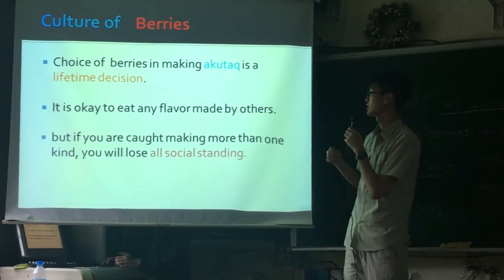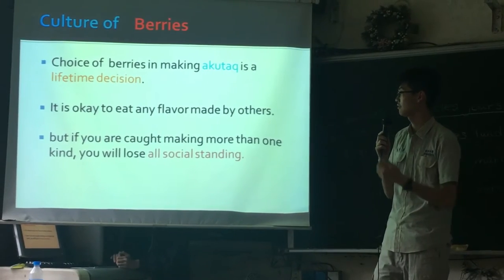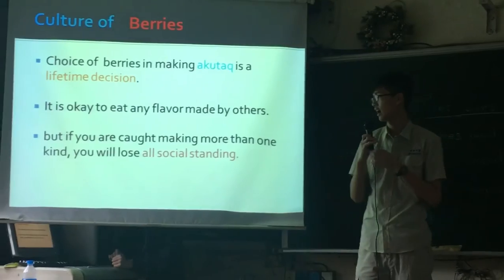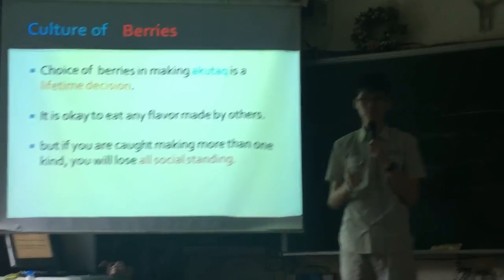The choice of berries in making AccuTac is a lifetime decision. If you are caught making more than one kind, you will lose all social standing.